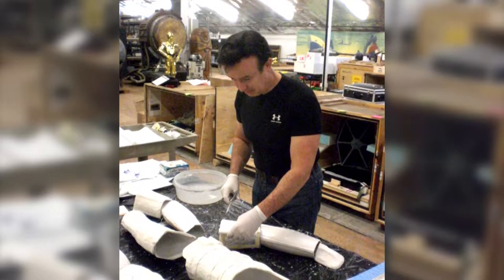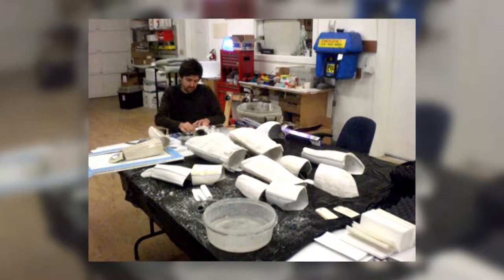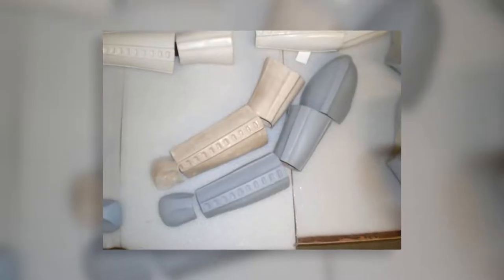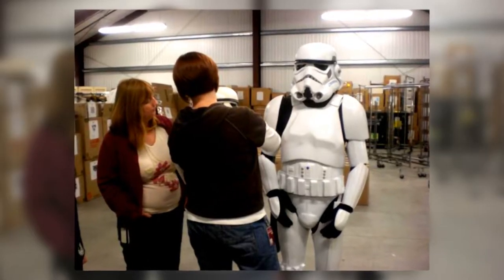The studio head of the Bronze Armory is none other than Alan Levine himself. He has been in the industry of professional prop making for many years. In fact, Skywalker Ranch only trusted Alan to recast the only surviving Stormtrooper costumes that were worn by Mark Hamill and Harrison Ford.